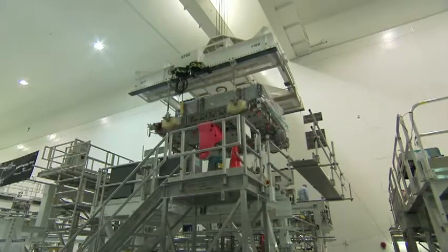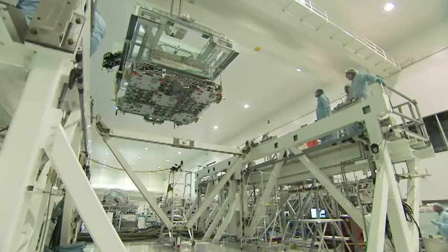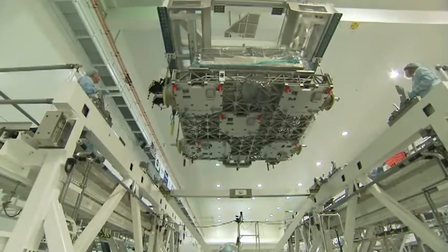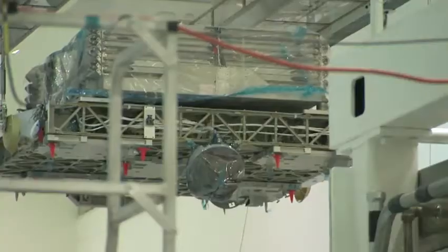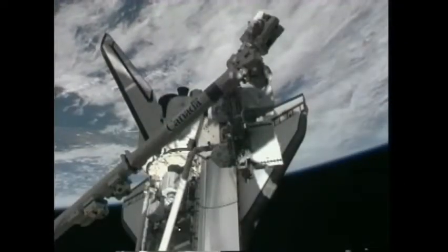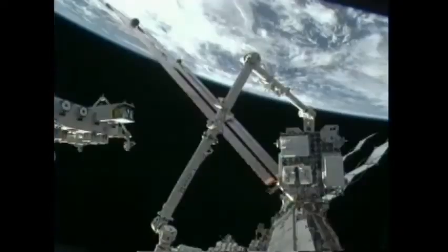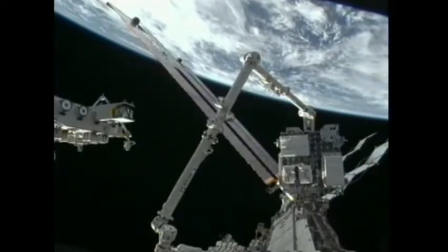The first of two components that Discovery's crew will attach to the station is the ELC-4 pallet, the Express Logistics Carrier 4. One item stored on the ELC is a spare ammonia radiator, which helps reject heat from all the electrical boxes on the outside of the ISS. Eric and Al will be working the shuttle robotic arm, while Tim and I will pull the ELC out of the payload bay, position it so the shuttle robotic arm can grab it, then Kopra and Stott will reposition the station arm, grapple the ELC again, and attach the pallet to the S-3 truss on the station's nadir side.